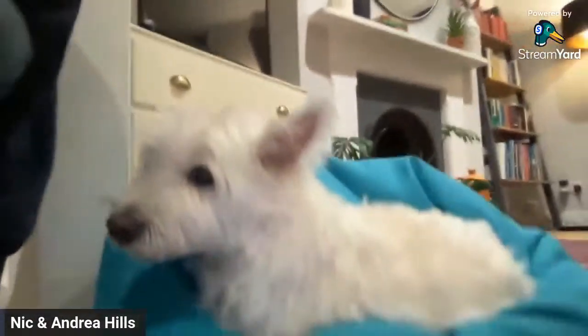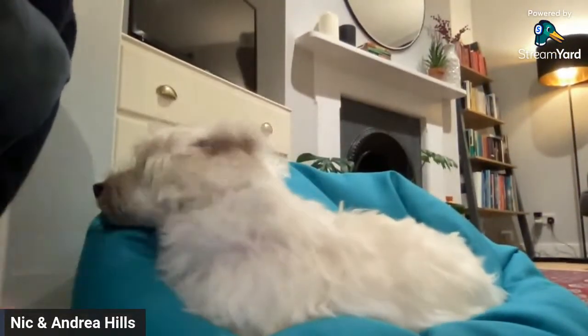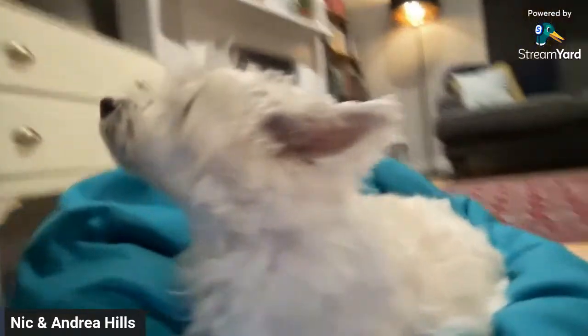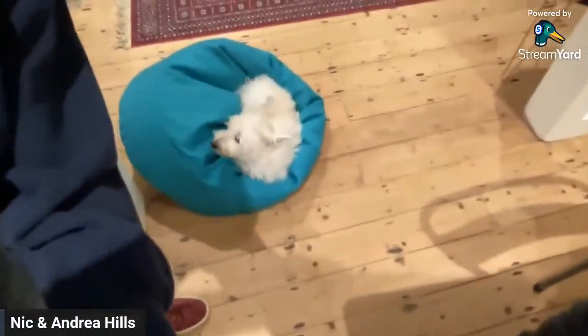We thought we'd do a Q&A and show you around. First, a quick look at Jeff — he's settled in. He's found a beanbag, even though he does have his own bed. He's also had a bath so he's really fluffy, and he's had a little bit of a trim.